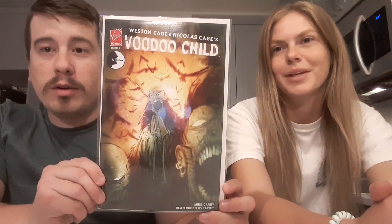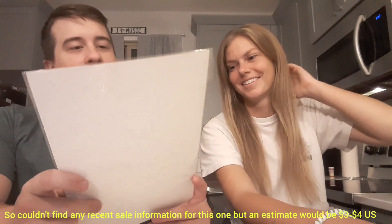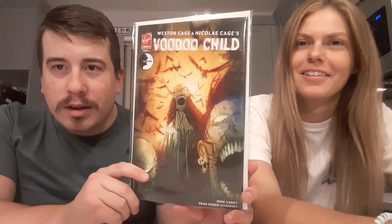First book — we have Voodoo Child, Weston Cage and Nicolas Cage's Voodoo Child, issue number four. That is one of the funniest things I've ever seen — Virgin Comics. I didn't know about this. I knew Nicolas Cage is a comic fan because I think he used to own an Action Comics #1 for a while. Weston Cage and Nicolas Cage — I'm guessing maybe that's his son. They did a comic together. Some notoriety there.